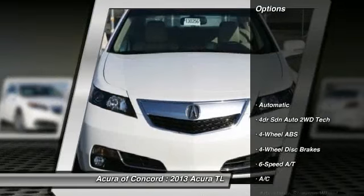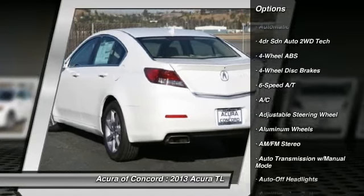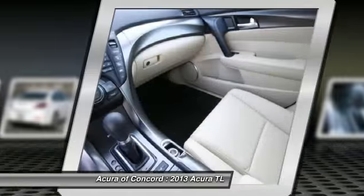Power passenger seat, navigation system, four-wheel ABS, air conditioning, driver lumbar, power steering, driver airbag, adjustable steering wheel, aluminum wheels, four-wheel disc brakes.